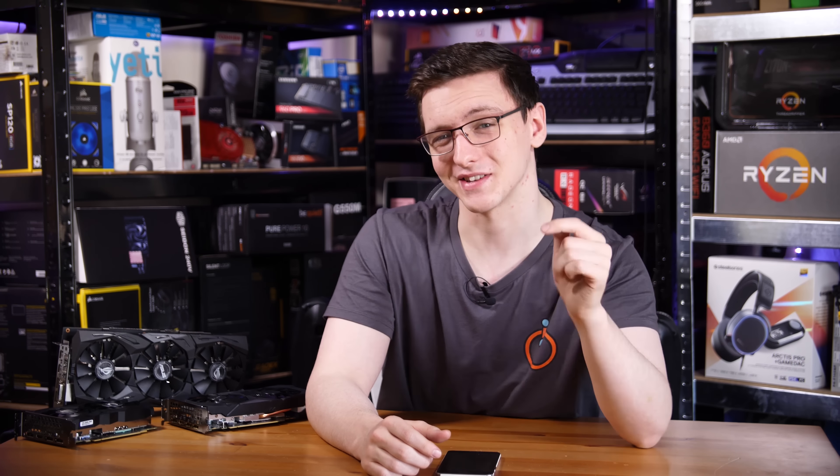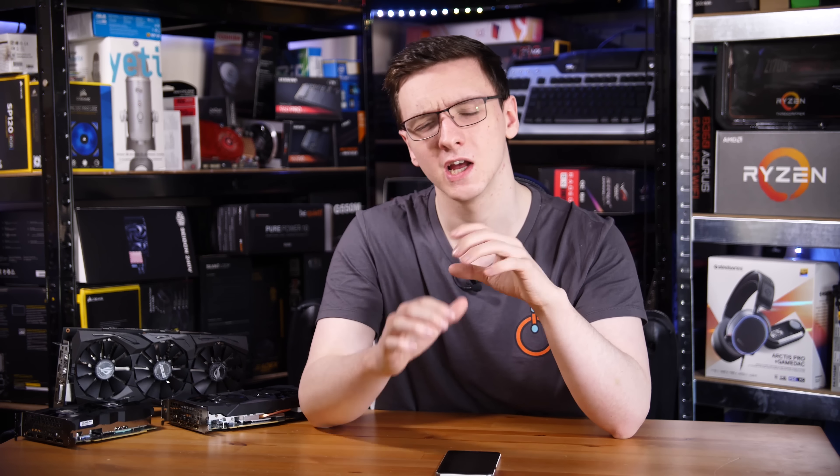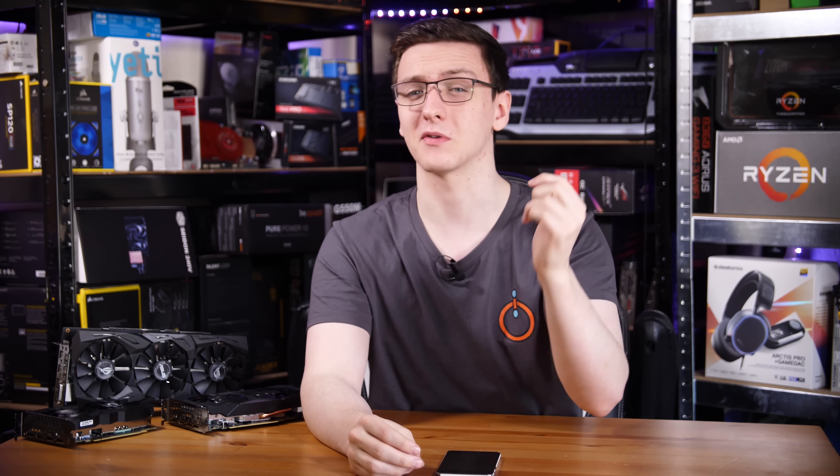I would love to hear your thoughts in the comments down below. If you're planning on picking up any of these cards, which one are you thinking about? Has your decision changed since the newer cards launched, or are you sticking to your guns? Let me know in the comments — and if you want to pick up any of the cards I've talked about, check out the links in the description.